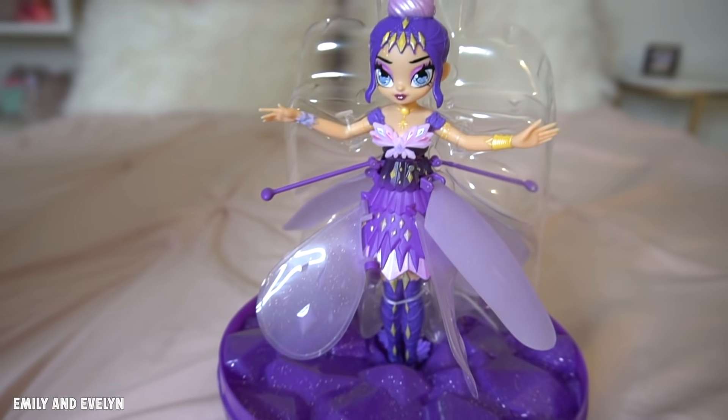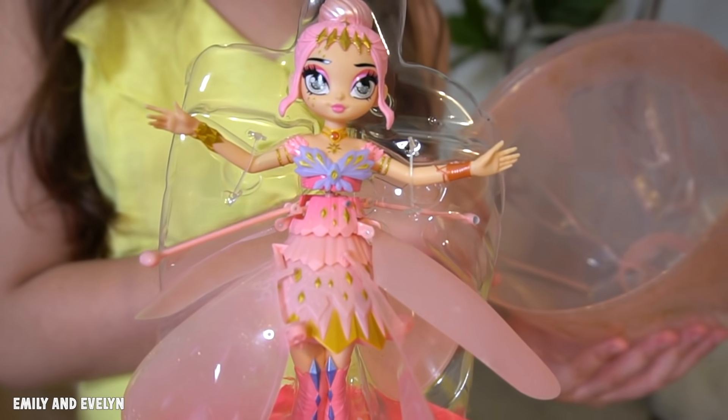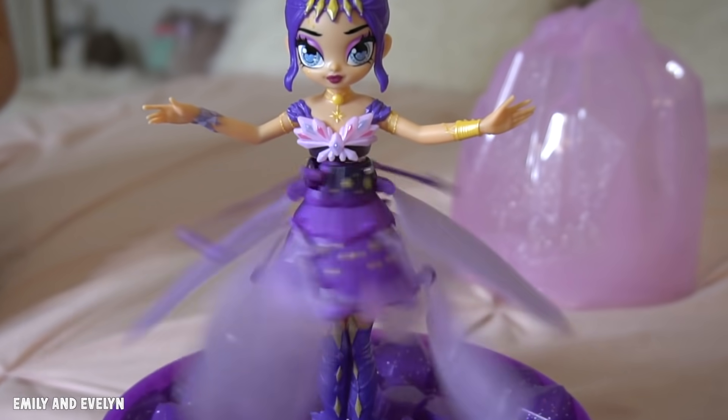My pixie's name is Violet Onyx. I love her outfit. My pixie's name is Crystallina Rose — look how pretty she is. You can bring your pixies to life with the Crystal Flyers, the first ever Hatchimals Pixies that can really fly with your help. The pixies also come with an instruction manual and USB charger, so there's no need for batteries.